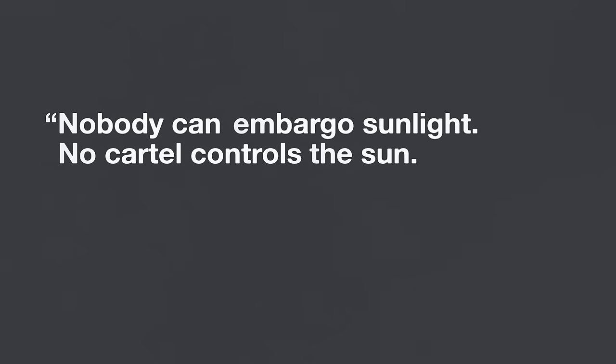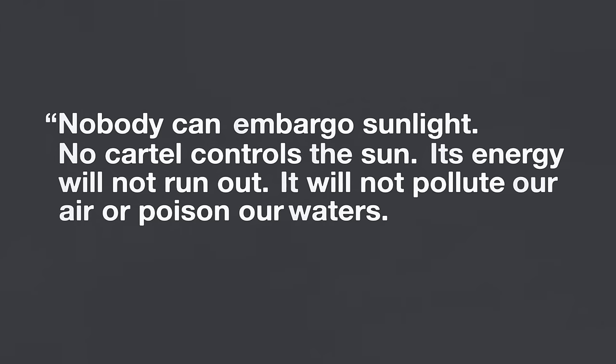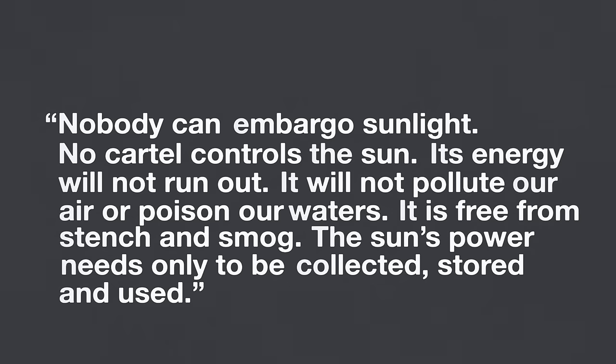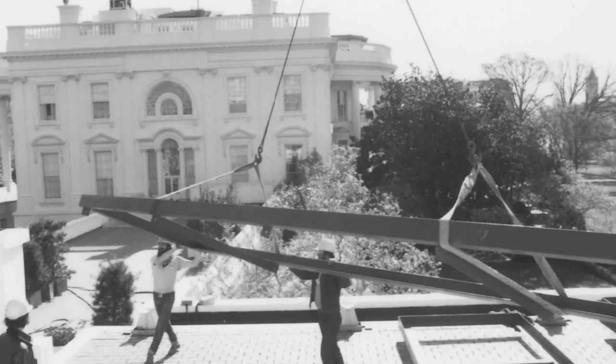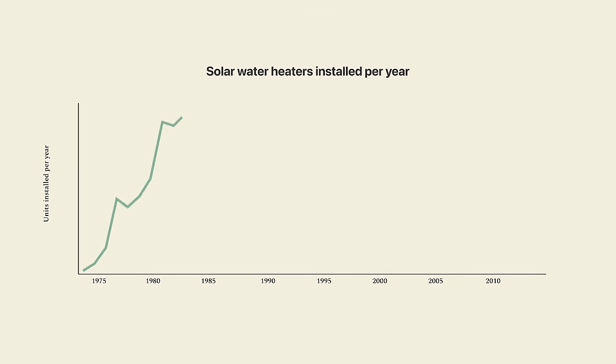'Its energy will not run out. It will not pollute our air or poison our waters. It is free from stench and smog. The sun's power needs only to be collected, stored, and used.' Carter was so excited about solar that he instructed his staff to install solar panels and a solar water heater on the roof of the White House. Thanks to Carter's tax credits and rising energy prices, the economics of solar water heaters suddenly made sense again. In just a few years, the number of units installed each year grew from about 10,000 to just under 200,000.